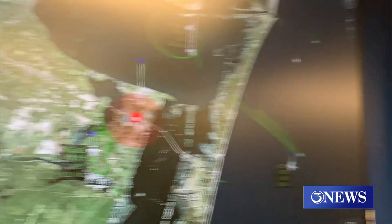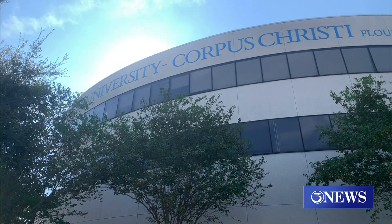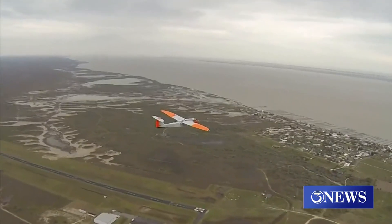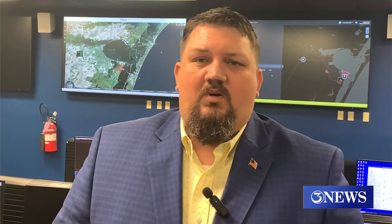A&M Corpus Christi's drone program is all but set to take over this hangar out at the International Airport as it looks to expand its presence in the Coastal Bend. Ty Payne is the Assistant Director of Operations Testing and Evaluation at the University's Lone Star Unmanned Aircraft Systems Center in Flower Bluff. He told us that this hangar location at the airport will allow his team to continue working to integrate drones into our national airspace. What we're trying to do is work with the Corpus Christi National Airport and with the FAA traffic control facility to really bring that more into fruition.